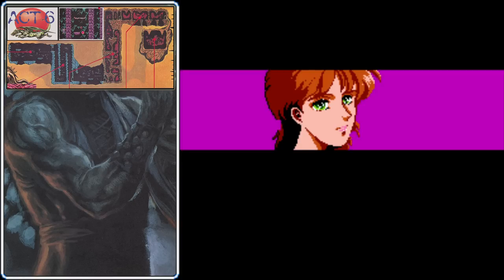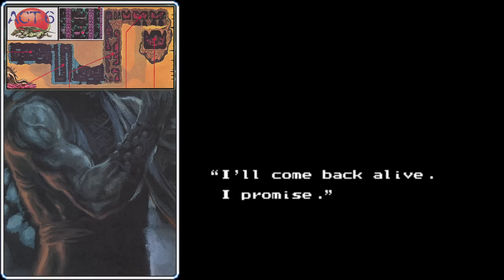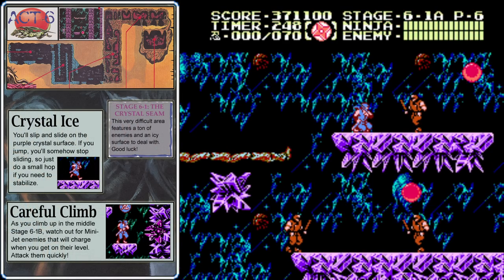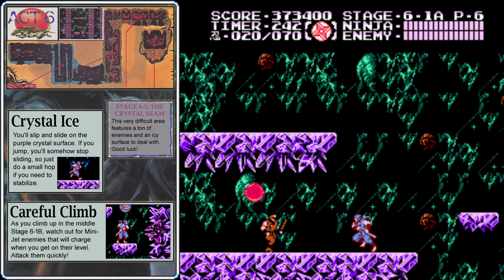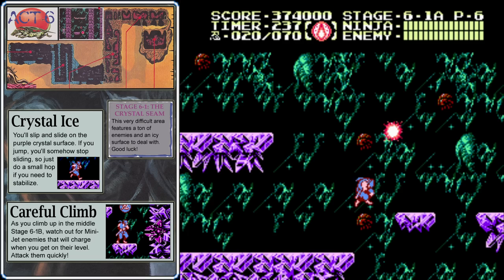He tells her she has to get out of there quickly, and she complies. Ryu promises he'll come back alive — that's going to be a difficult promise to keep, because the stages ahead are the most difficult ones yet. In almost all of the previous acts, the first stage has been easy and the second has been a lot harder. But that's not the case in Act 6 — Stage 6-1 is a good bit harder than Stage 6-2.